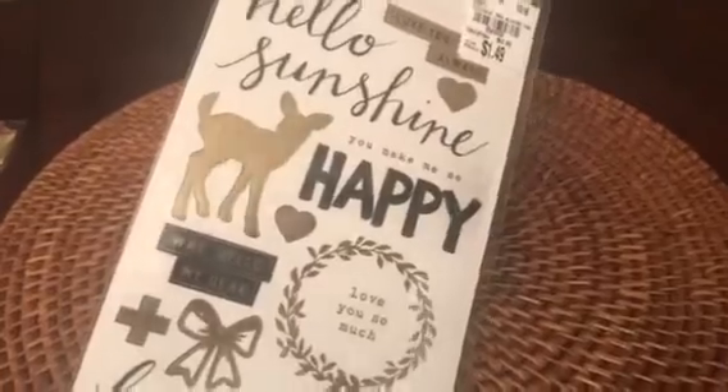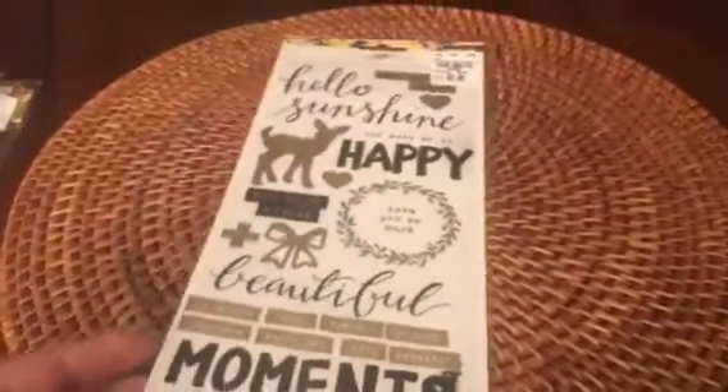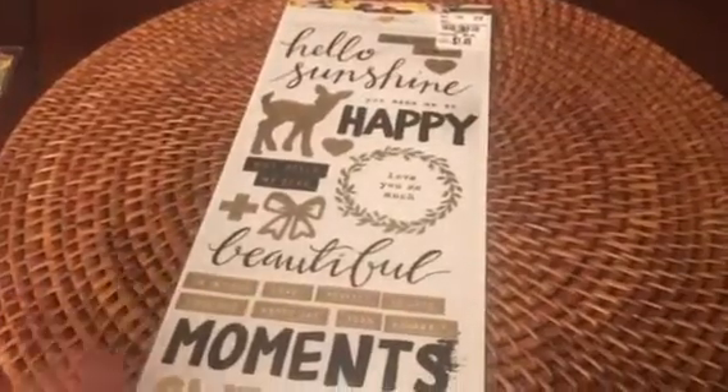I got this Maggie Holmes sticker sheet from Crate Paper, and I'm sure you guys have all seen this. They just had several at my store, and I just picked up another one.